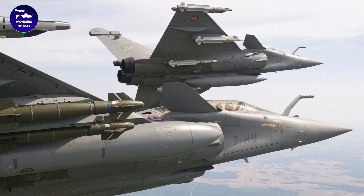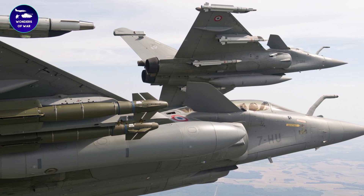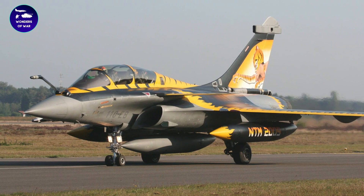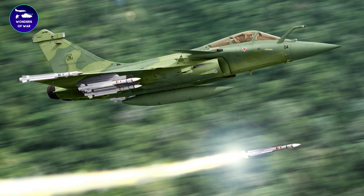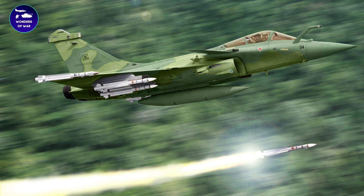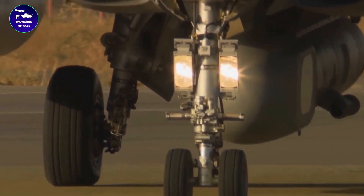One of the most impressive features of the Rafale is its versatility. It is capable of performing a wide range of missions, including air-to-air combat, ground attack, and reconnaissance. It can also operate from both land bases and aircraft carriers, making it a valuable asset for both the French Air Force and Navy.